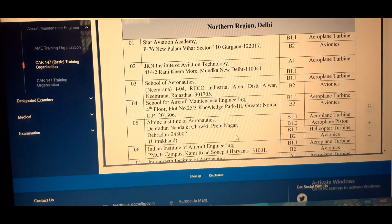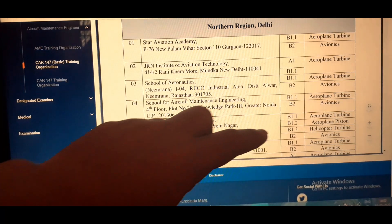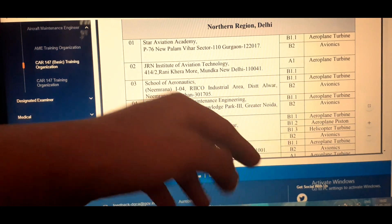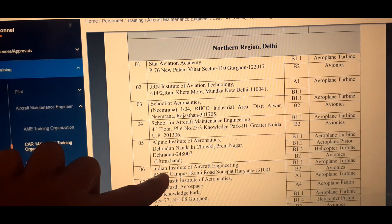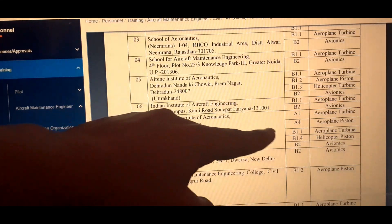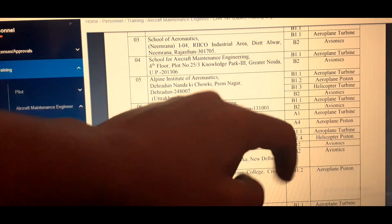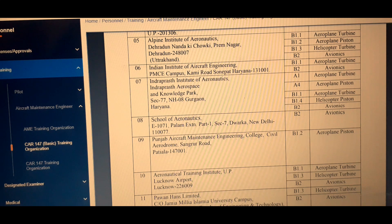Number four, School for Aircraft Maintenance Engineering, is also approved in B1.1 and B2. Number five, Alpine Institute of Aeronautics, Dehradun, is approved in four streams: B1.1, B1.2, B1.3, and B2 — so those interested in helicopter turbine, airplane piston, and avionics may do their course there. Number six, Indian Institute of Aircraft Engineering, is approved in B1.1 and B2. Number seven, Inderprasth Institute of Aeronautics, is approved in A1, A4, B1.1, B1.4, and B2.